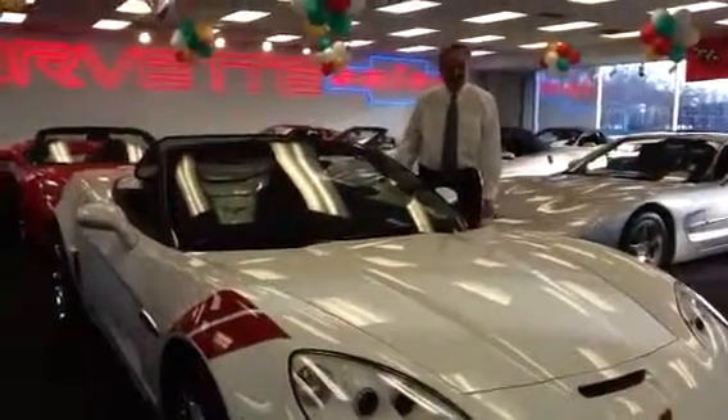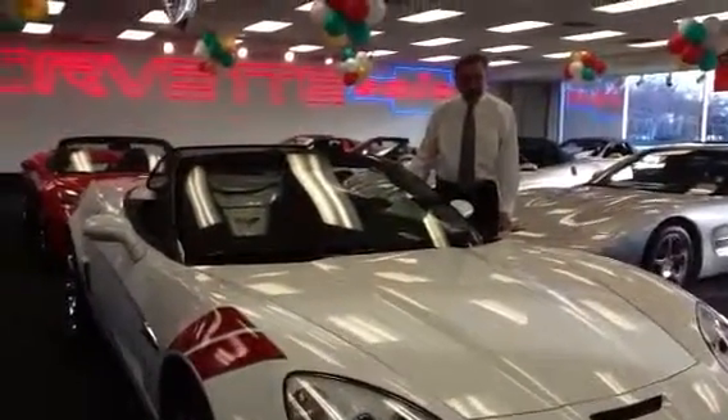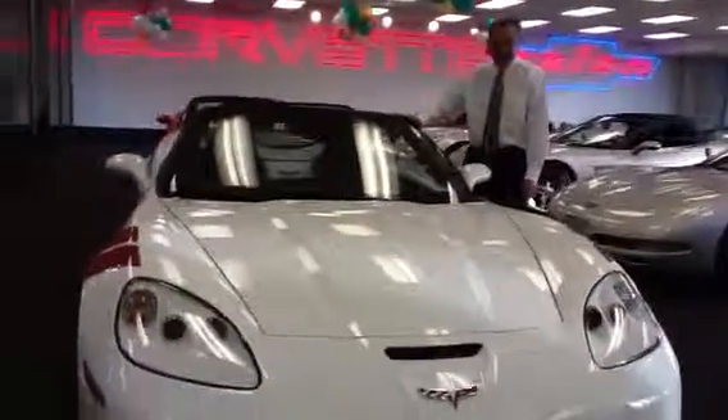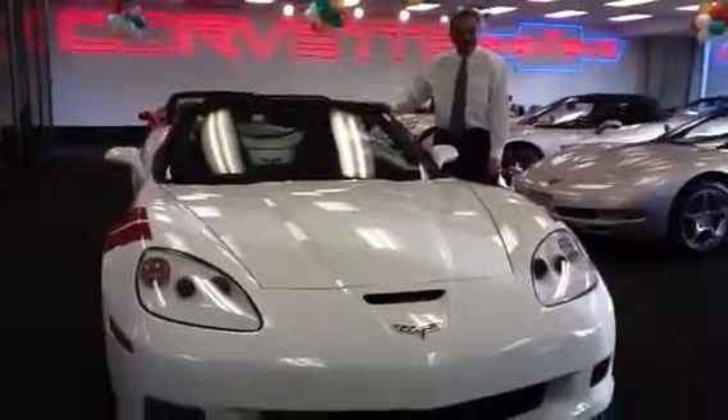Hi, my name is George Romaniaco. Welcome to the Prima Chevrolet Corvette Salon. I've got a nice 2011 white Corvette convertible here — Grand Sport, 436 horsepower.